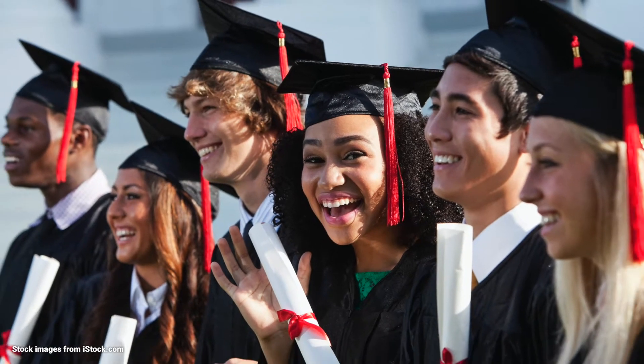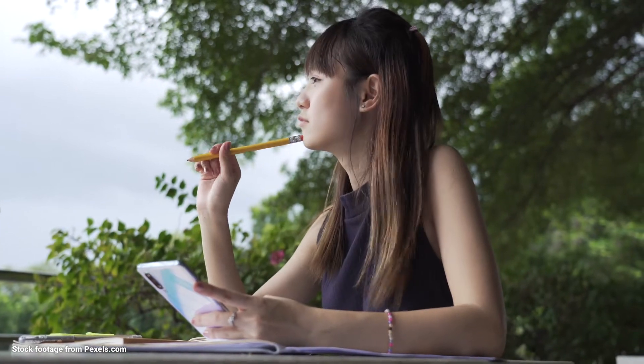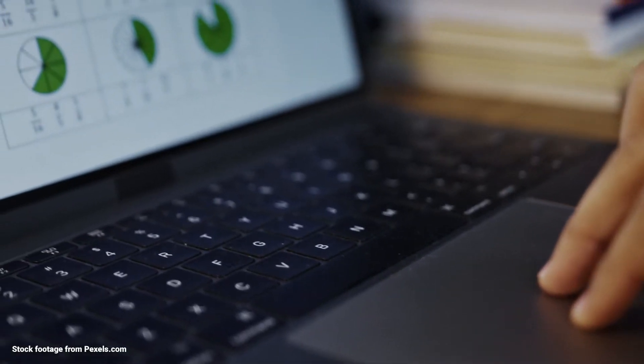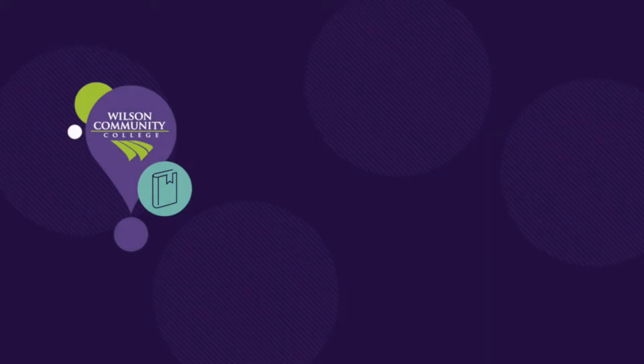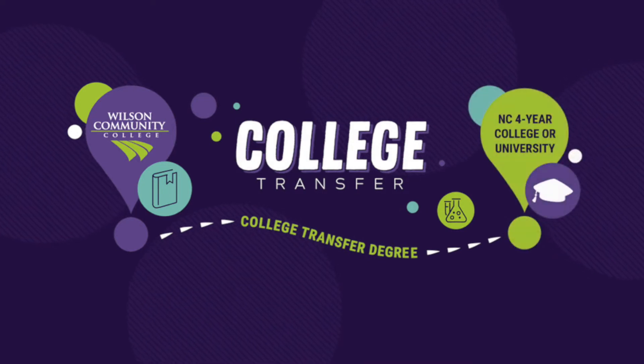Are you interested in completing a four-year bachelor's degree program, but you're not ready for the high tuition bill or the auditorium-size classes? Wilson Community College has several college transfer degree programs that are designed for students to complete their first two years of a four-year degree at a fraction of the cost and with much smaller class sizes.